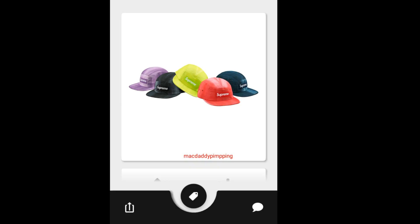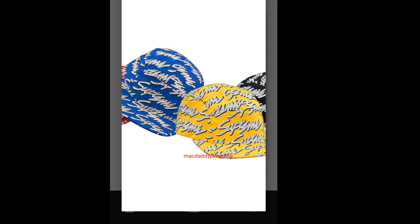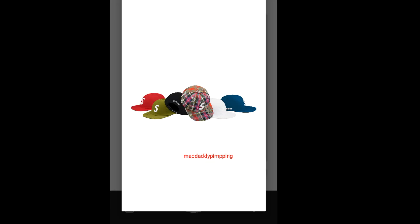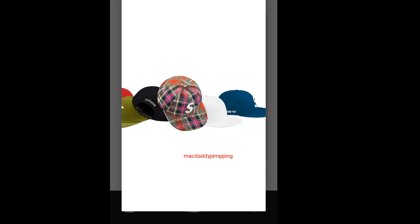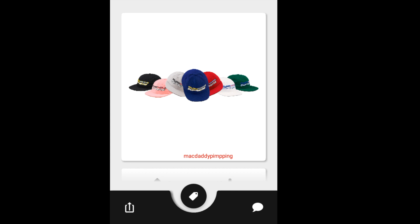This is the Supreme Tie-Dye Ripstop Camp Cap, going to retail for around $48. You have the Supreme on the back of the cap. This one is the Supreme Signature Script Logo Camp Cap, going to retail for around $48. This is the Supreme Gore-Tex S Logo Six Panel, going to retail for $60 — you have the Supreme on the back. I know this one is going to sell out quickly, especially the pink color — it is new. Then you got this Supreme MF Six Panel Hat, going to retail for around $48.